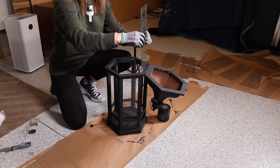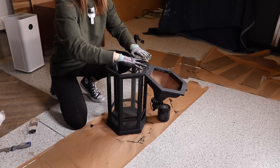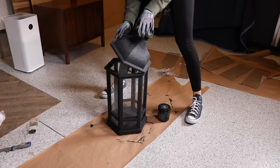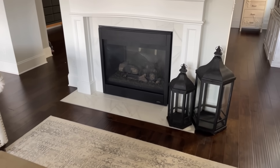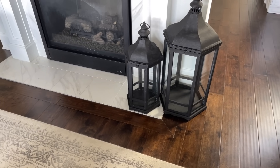Once everything was dry, I cleaned the glass and then added it back in. I think these were definitely my favorite makeover — they look so stunning and I can't believe I waited this long to paint them.